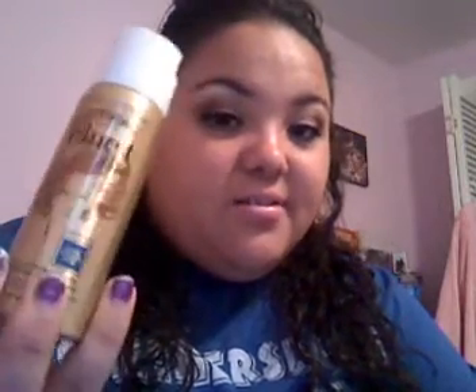Then I got the L'Oreal Elnett Satin hairspray, extra strong hold. I got the small version because I wanted something I could keep in my purse. I don't really like the way it smells at all, but I heard it's good so we'll see. This was seven bucks — that's kind of ridiculous; I didn't know how much it was until I got up to the counter, so this better be worth it.